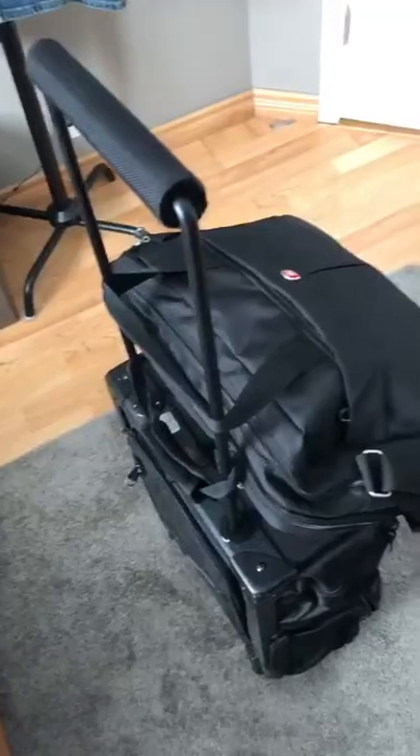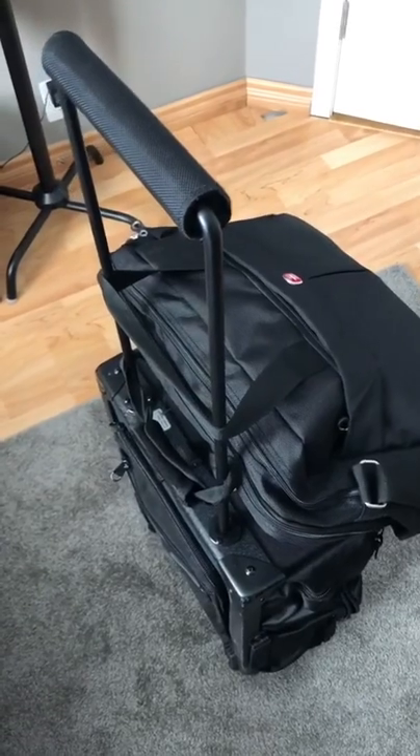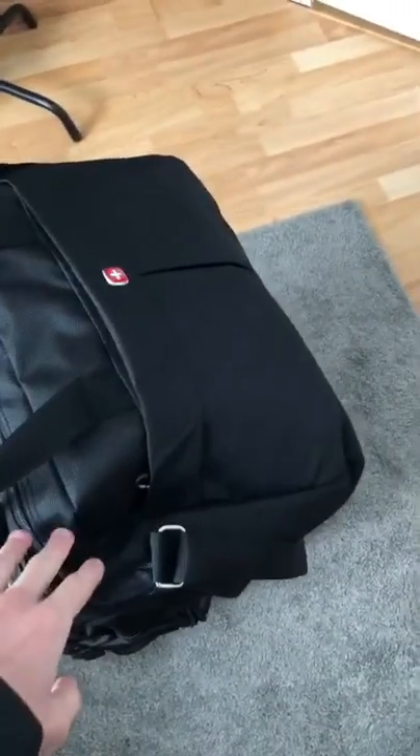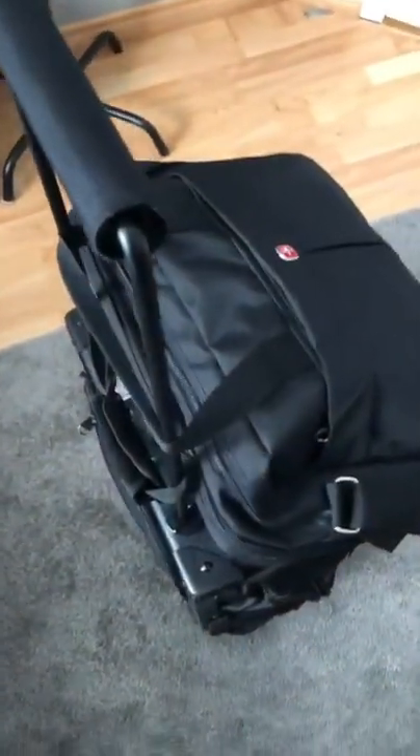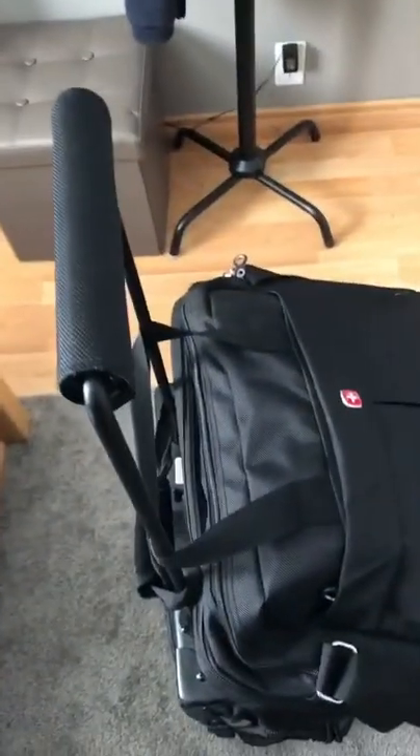I am a CRJ First Officer out of Calgary, and this is a day in my life. Right now I just finished packing for a two-day pairing. I double-checked to make sure that I have my license and passport in here, and also my rake. So now that I'm all good to go and all dressed up, I'm ready to go.